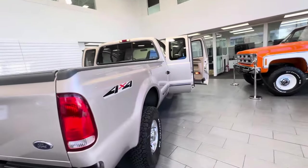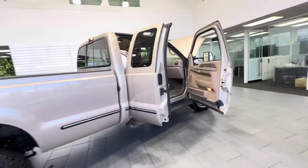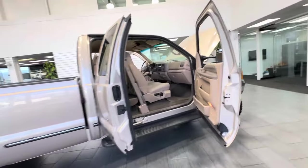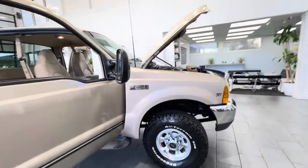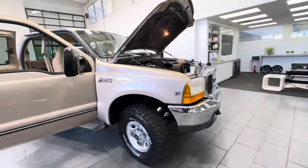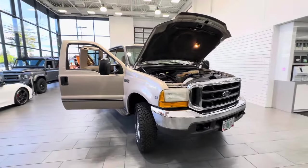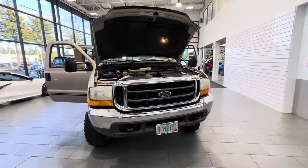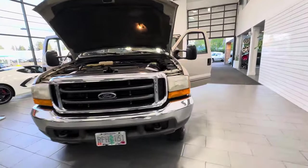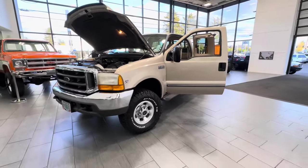I personally drove this truck for about 65 miles and it literally drives like a new truck. You don't find V10s in the long bed that often. The nice part about it being an extended cab is it's not too big or too long, and you can still seat six people if needed. This truck is turnkey ready to go — let's make it yours.